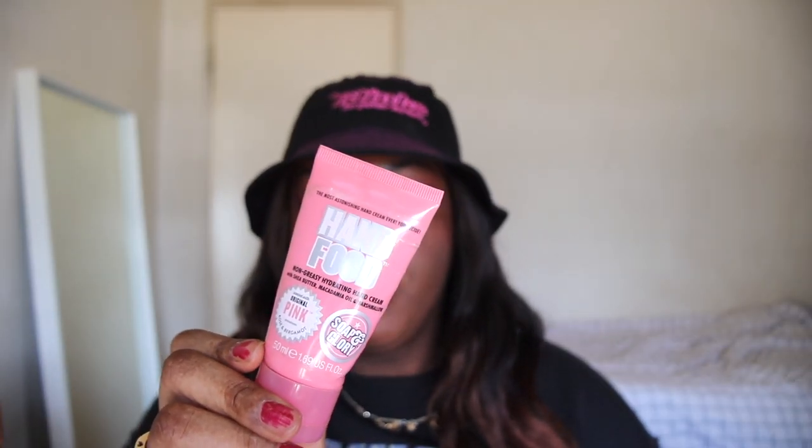Next up we have the Soap & Glory Hand Food Original Pink Lotion. I got this in a Walmart Beauty Box. It didn't really do much — it was not moisturizing at all. I accidentally gave it five stars in a video I posted on Instagram, but I did not mean to. Absolutely not — never again. It just didn't do anything, so I don't recommend this.